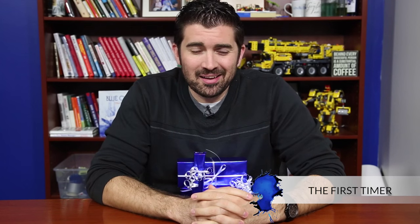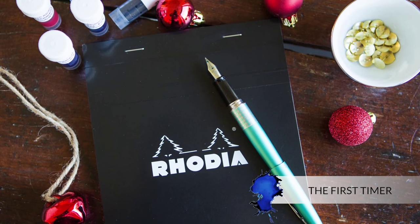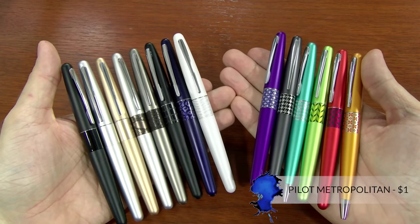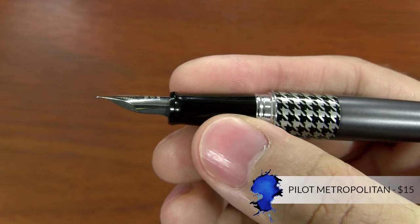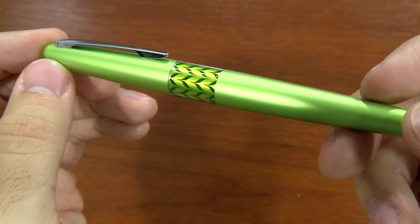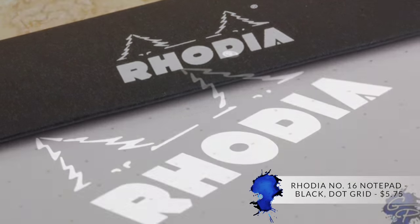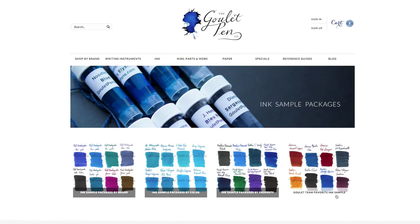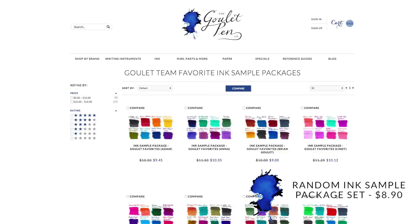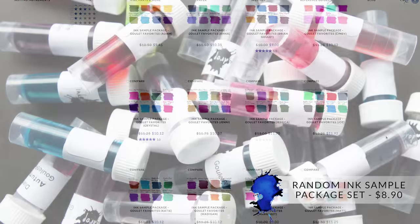The first one is called the First Timer Fountain Pen User — this is for all you newbies out there. The first recommendation is the Pilot Metropolitan: for 15 bucks you get a fantastic writing pen that comes with a converter and a cartridge, a great starter pen. Also the Rhodia number 16 black notepad in the dot grid — my personal favorite notebook with amazing paper. And an ink sample package set is a great way to test out a lot of inks for a newbie.